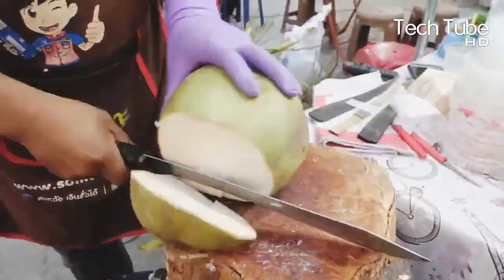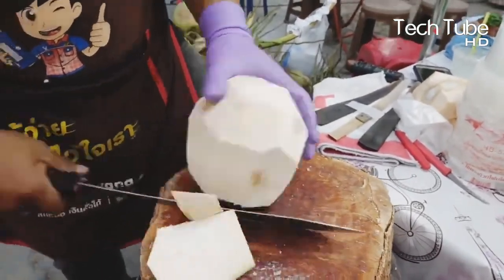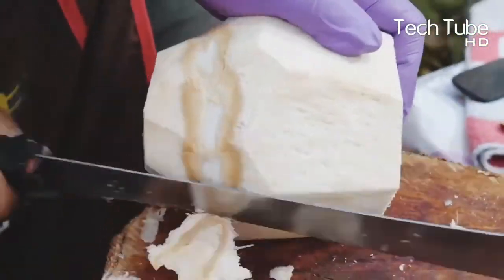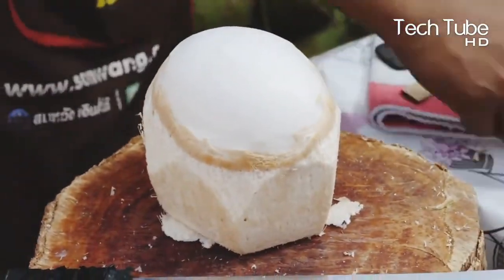Coconut cutting skill. Similar to other fruits, coconuts are prepared by exceptionally skilled people who sell them on the roadside. The cutting skills demonstrated with knives or cutters attract customers, acting as a marketing tactic that draws buyers to purchase from these sellers.